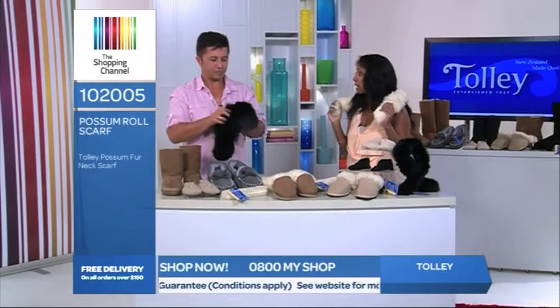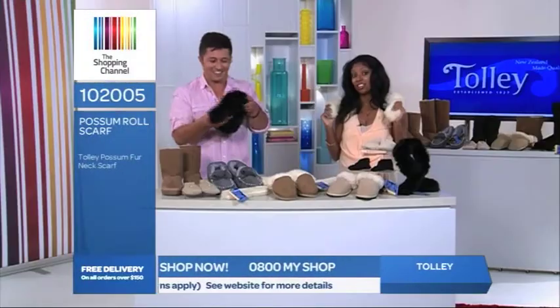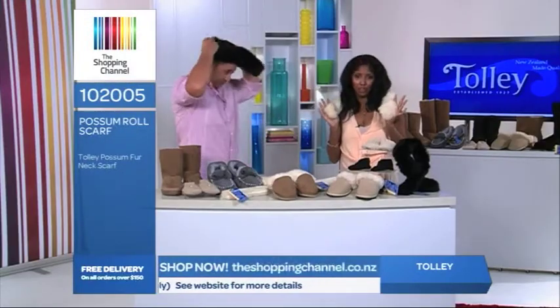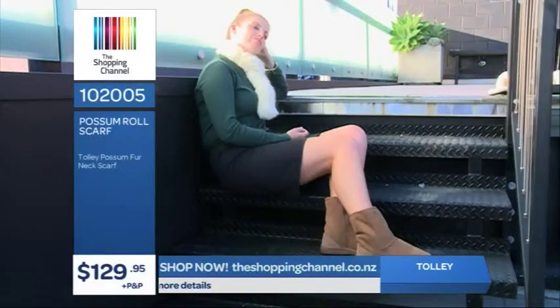Eva Longoria, when she came last year, actually took home some possum boots because she loved possum so much — and this feels amazing. We only have a few available in this style. It's item number 102005 and they're only $129.95 plus postage and handling. So call now on 0800 69 74 67.